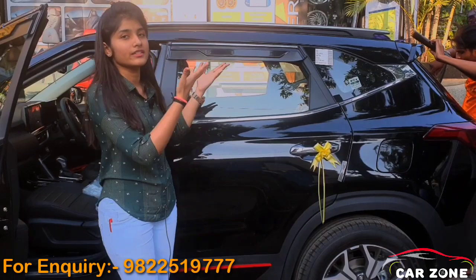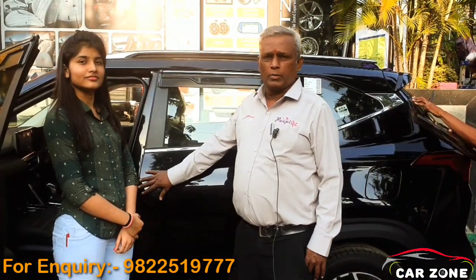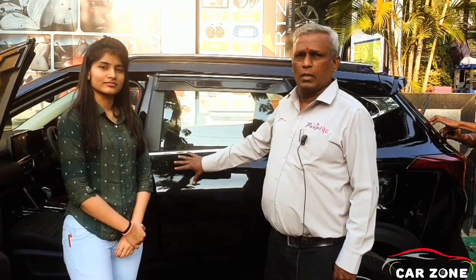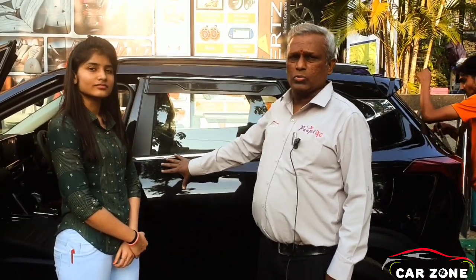Now Gopalji is going to take you ahead. Ceramic coating is one type of coating which is going to give gloss to the paintwork. Paint has got micro holes, and the ceramic coating goes into them as one of the layers on the paintwork.